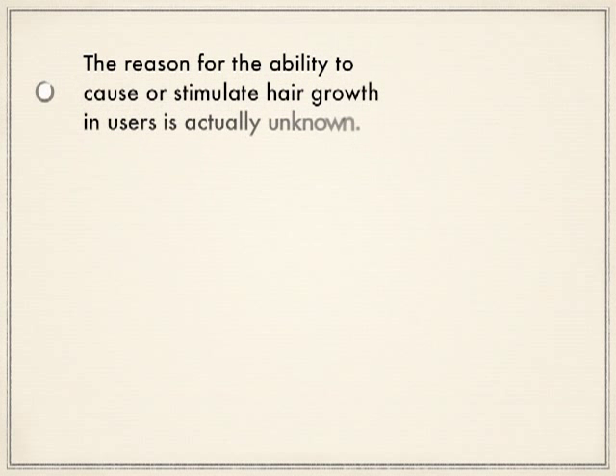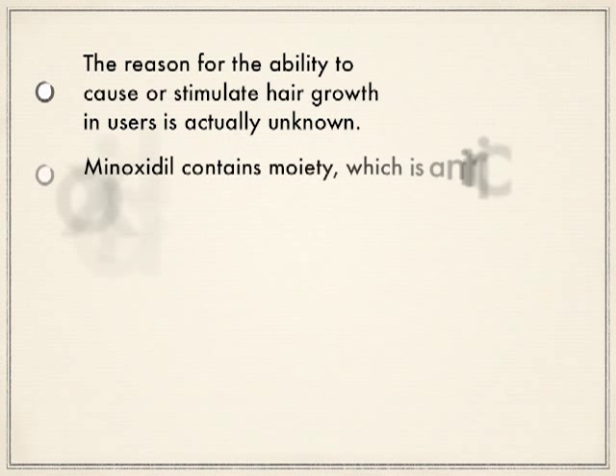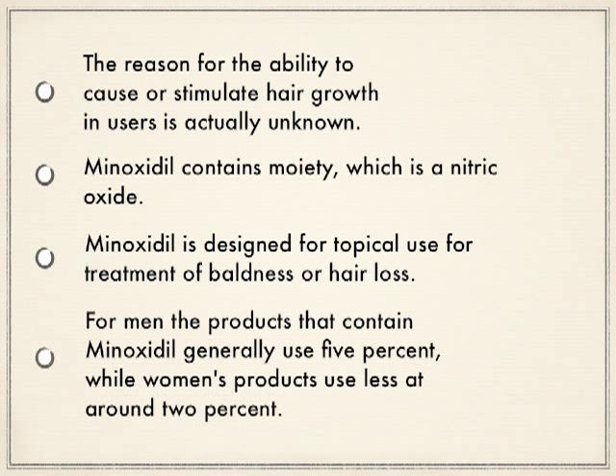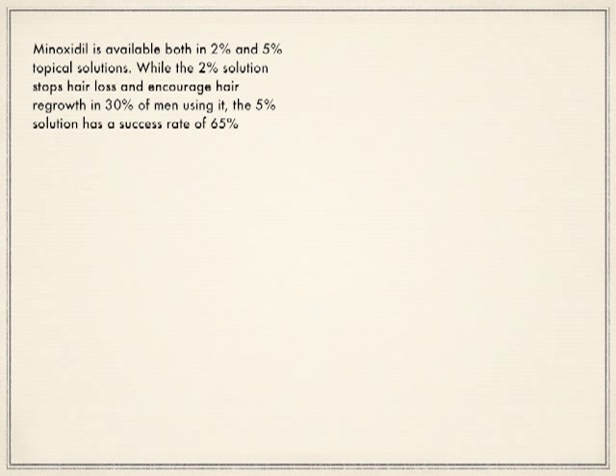The reason for minoxidil's ability to stimulate hair growth in users is actually unknown. Minoxidil contains a nitric oxide moiety. It is designed for topical use for treatment of baldness or hair loss. For men, products containing minoxidil generally use 5%, while women's products use less, around 2%. Minoxidil is available in both 2% and 5% topical solutions.